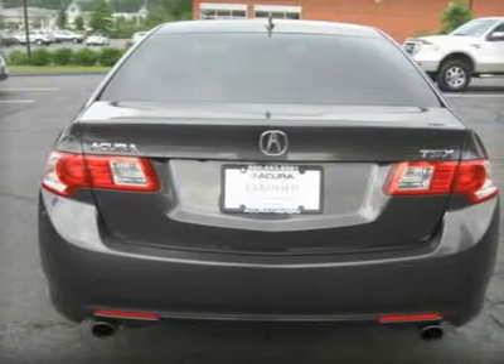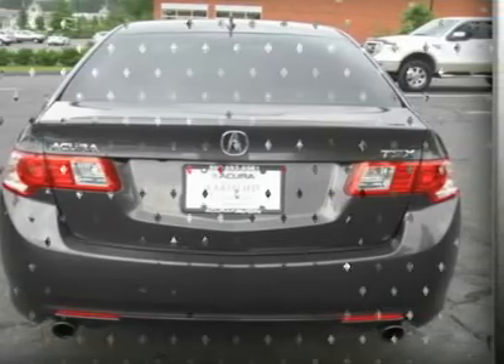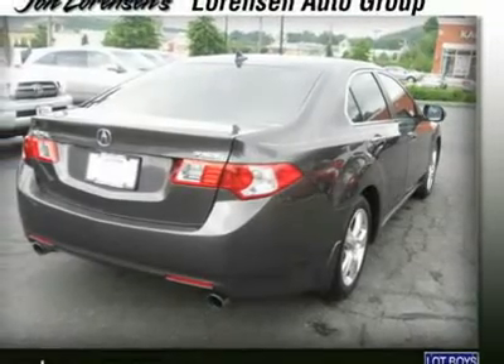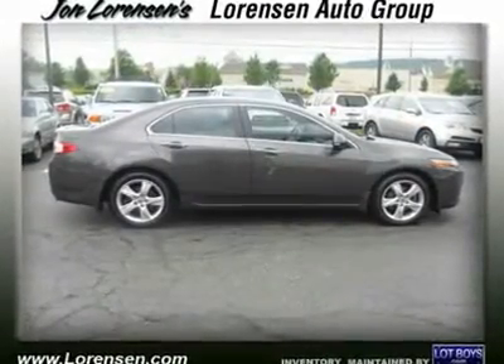Experts at Consumer Guide recommend this car. NewcarTestDrive.com's review says the TSX is one of the better-handling front-wheel drive sedans in its class — hard to beat as an everyday driver that can still be fun on a mountain road.